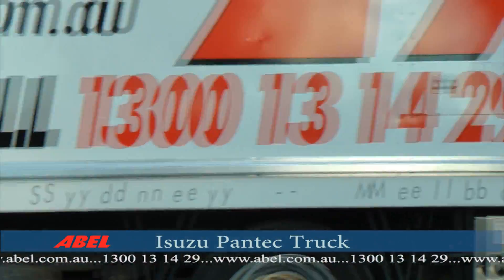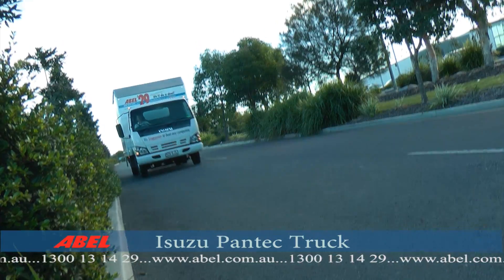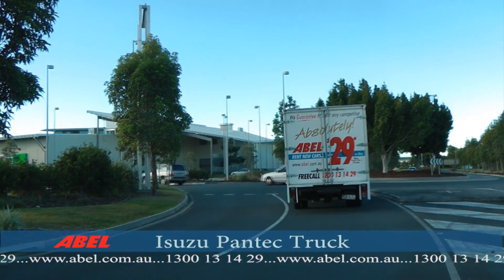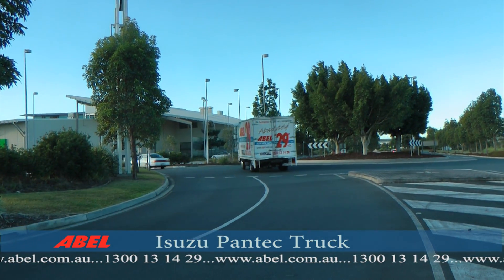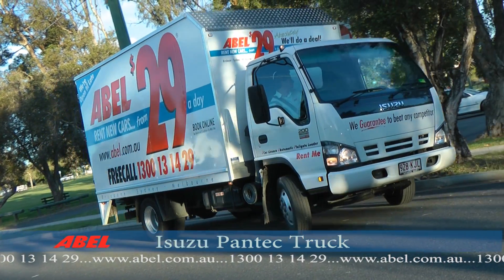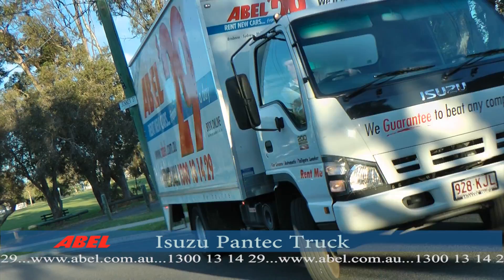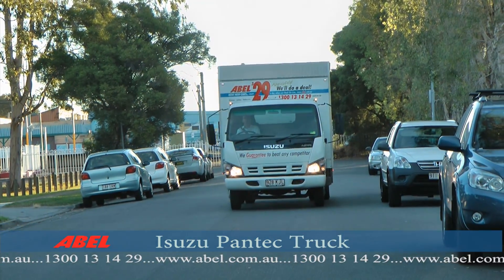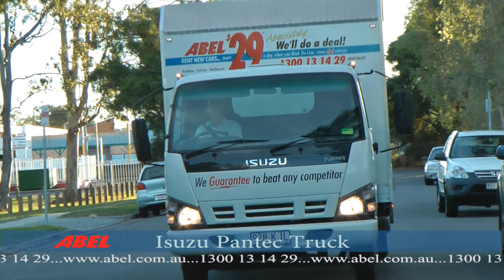Operating an Isuzu Pantec is easy, even for the first-time user. There are no special licenses or truck licenses required to hire and drive Able Trucks. In fact, an automatic car license is sufficient, as the trucks are fully automatic. They're so easy to drive and operate that they're now popular with women for do-it-yourself removals.